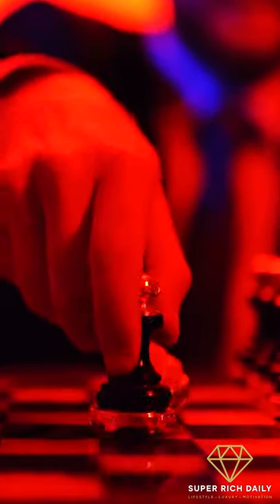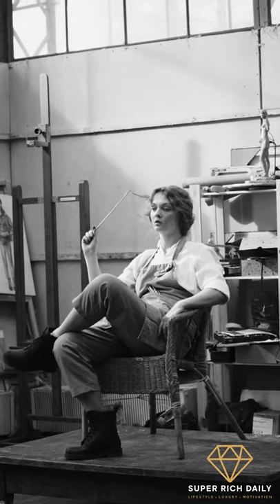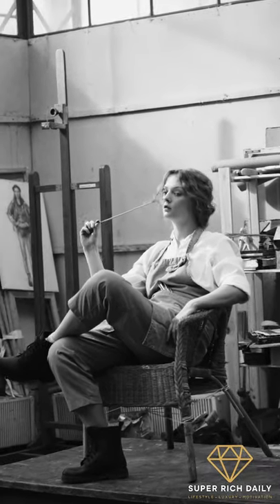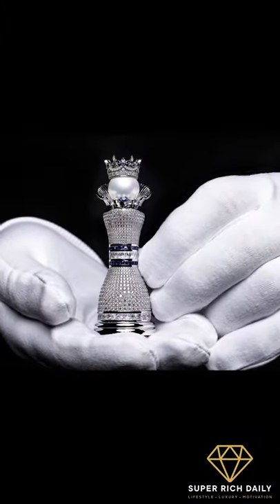Chess isn't generally linked to the term luxurious. However, we've come across a set that deserves the title. What do you do with your spare time if you're multi-talented? You make the world's costliest chess set, call it the Pearl Royale and sell it for $4 million.